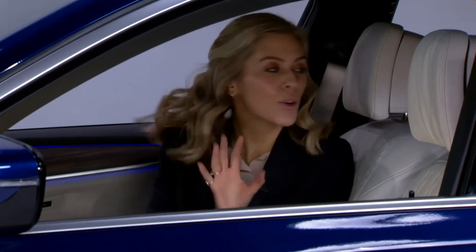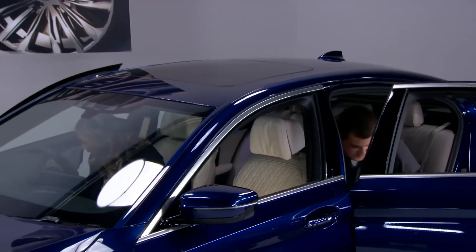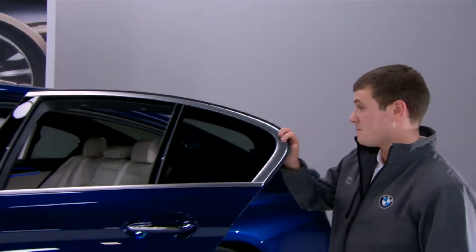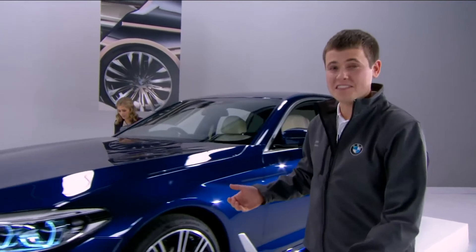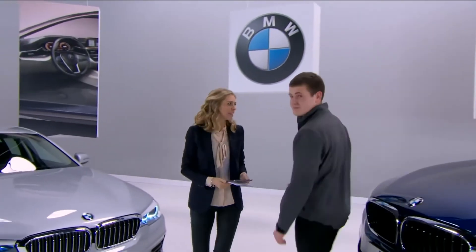Time to head outside for some questions. As they get out, they highlight how wide the doors open — as any parent will tell you, that makes life much easier getting kids in and out, especially with bulky child seats. It's just ease of access.